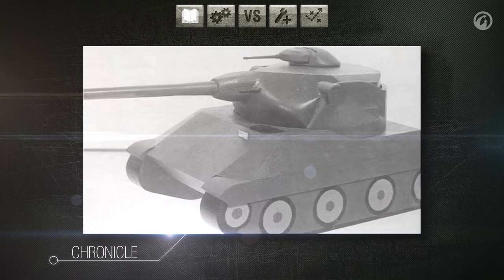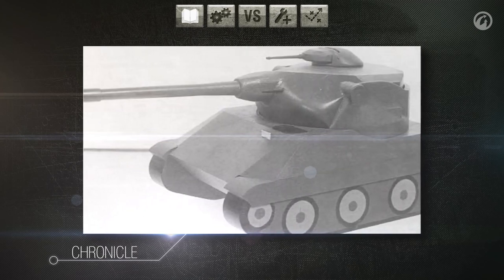In reality, the T71 was nothing more than some blueprints and a model.